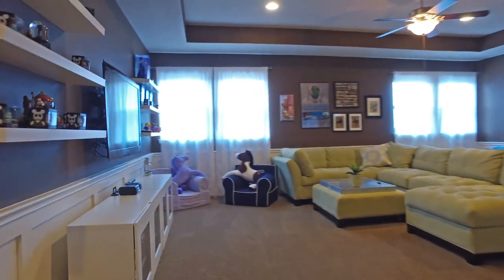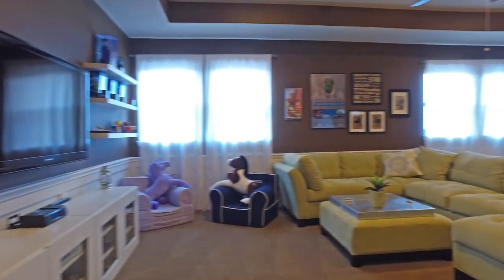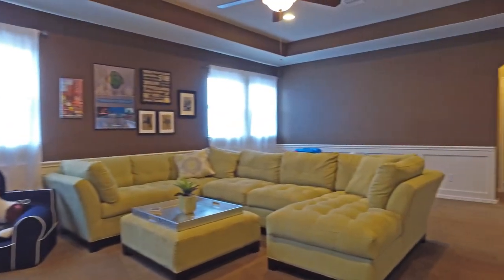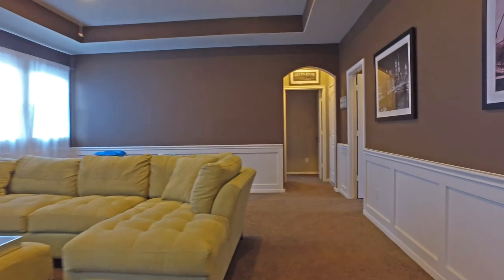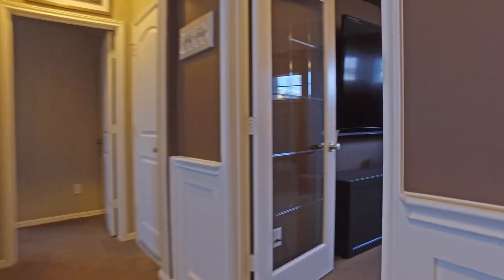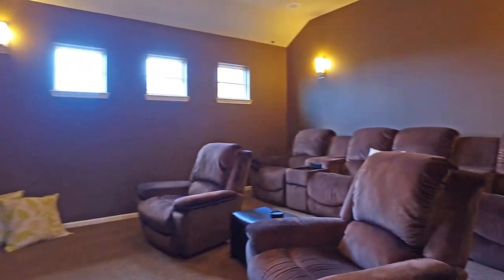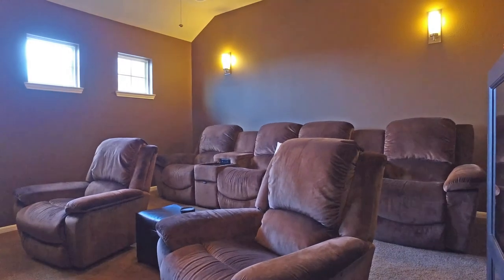The huge game room has space for everyone in this home and it's so comfortable. The home theater has tiered steps for that authentic theater experience.